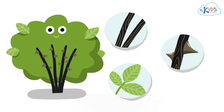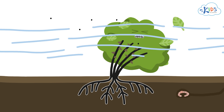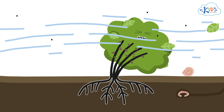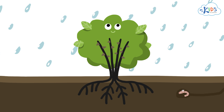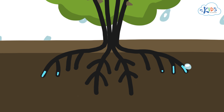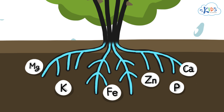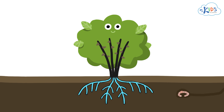Each part of this plant performs a special job to help it survive. These roots hold on tight to the soil, which keeps the plant standing up. The roots have another very important job — they soak up the water that falls into the ground, and also soak up nutrients from the soil, which helps the plant grow strong.